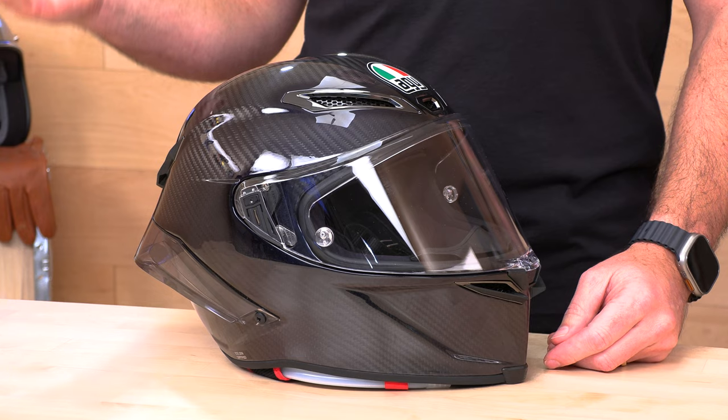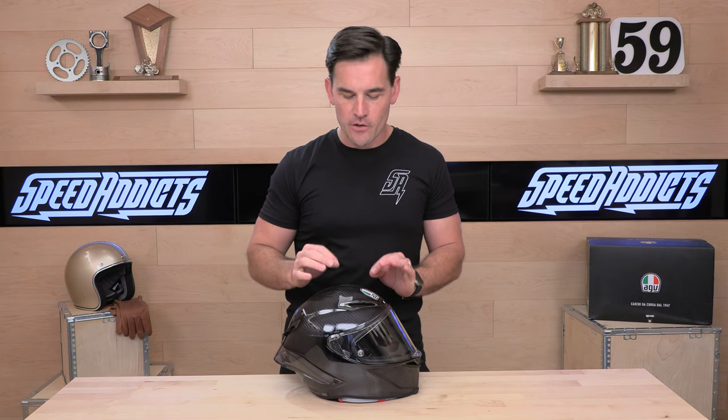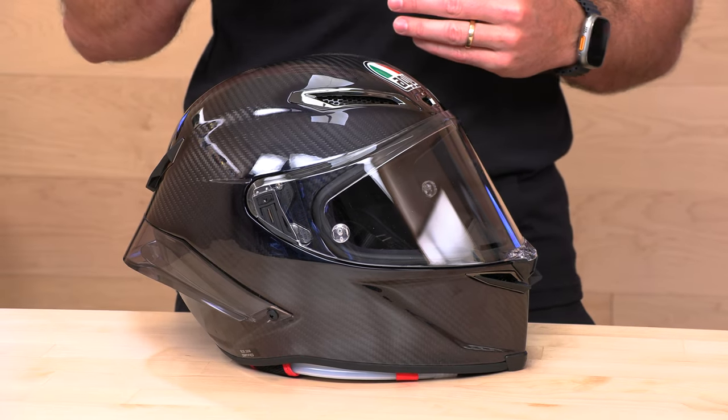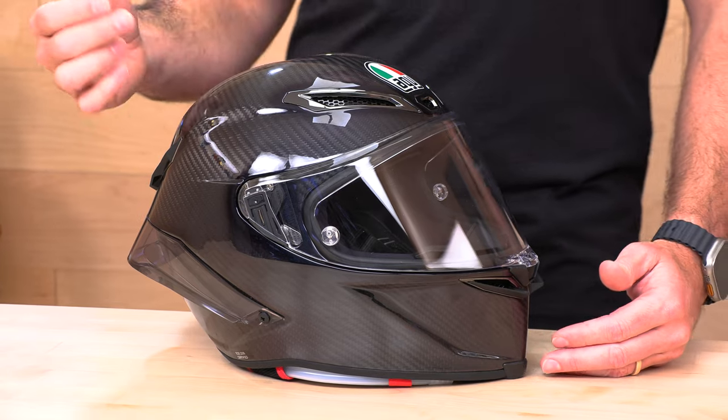And that, of course, brings us to the very premium price tag on this AGV piece, ranging anywhere from $1,200 all the way up to $1,700. So, not an inexpensive piece here, but you have to consider this is 100% carbon fiber. The weave is incredibly well-laid and symmetrical — you cannot find a flaw anywhere in this carbon fiber. Sure, you can spend about half as much and get a very competent racing helmet in carbon fiber, but when you look closely at it, it's just nothing like this.